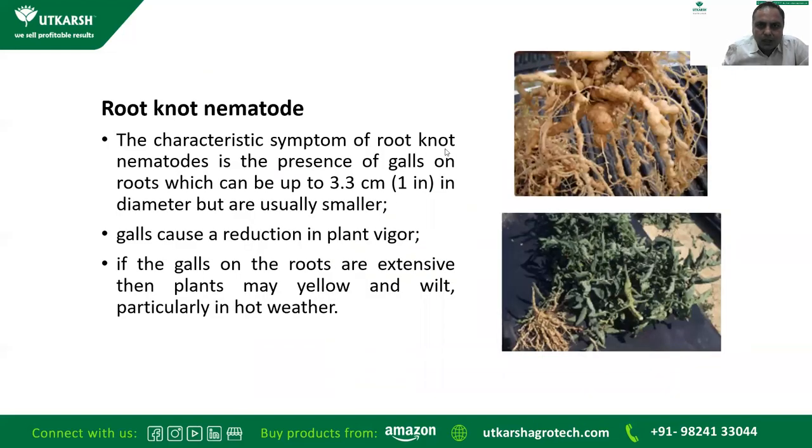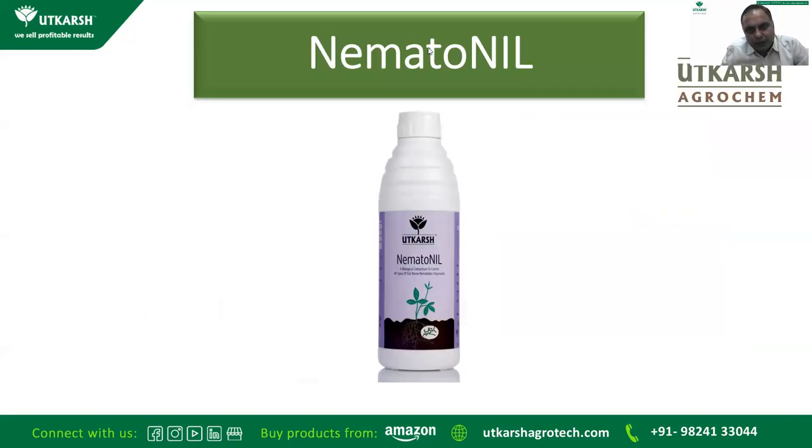Root knot nematode: the characteristic symptom is the presence of galls on the roots, which can be up to 3.3 centimeters (one inch) in diameter but are usually smaller. Galls cause a reduction in plant vigor, and if galls are extensive, plants may yellow and wilt, particularly in hot weather.